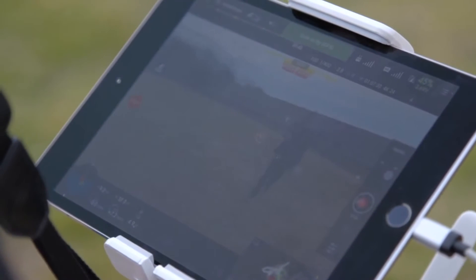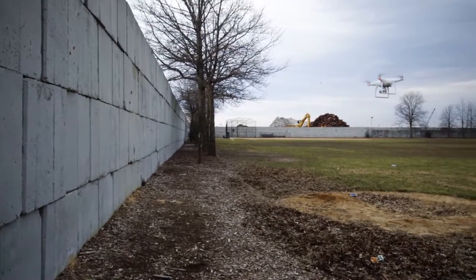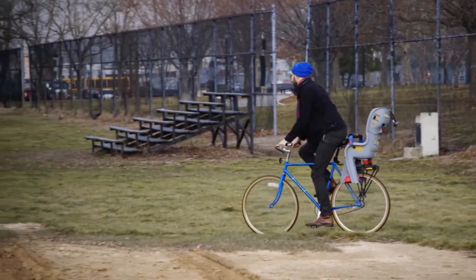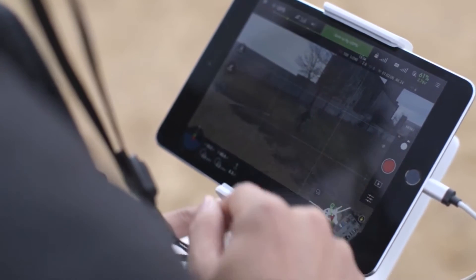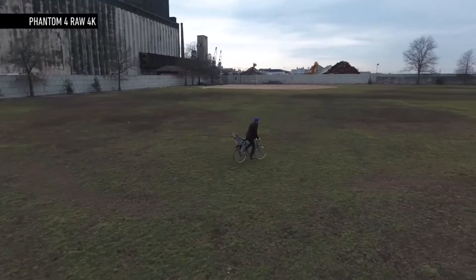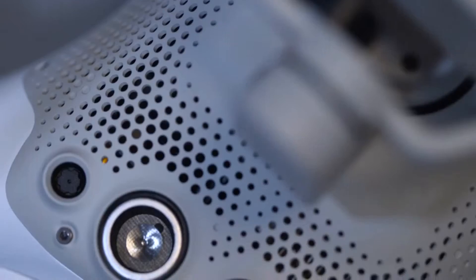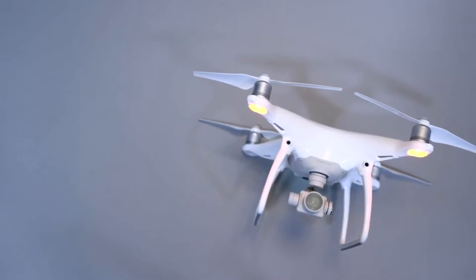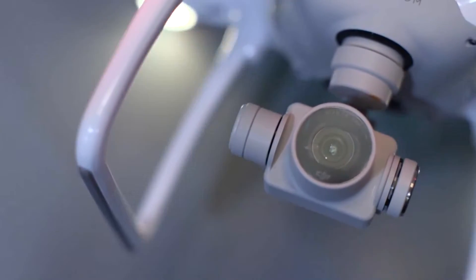It senses the environment around it and makes intelligent decisions to avoid collision. Avoiding crashes is a great new feature, obviously, but DJI is using the computer vision technology to do more than just that. A new feature called Active Track lets you trace a circle around a subject you want to keep in frame; the Phantom's onboard computer builds a 3D model of that subject and automatically follows it. The Phantom 4 accomplishes this with the help of three extra cameras — two in the front and one below — plus two ultrasonic sensors and a second onboard computer for processing the environmental data. It's the first consumer unit to come to market that can actually see the world around it and adjust accordingly — a big step toward a truly autonomous aircraft.